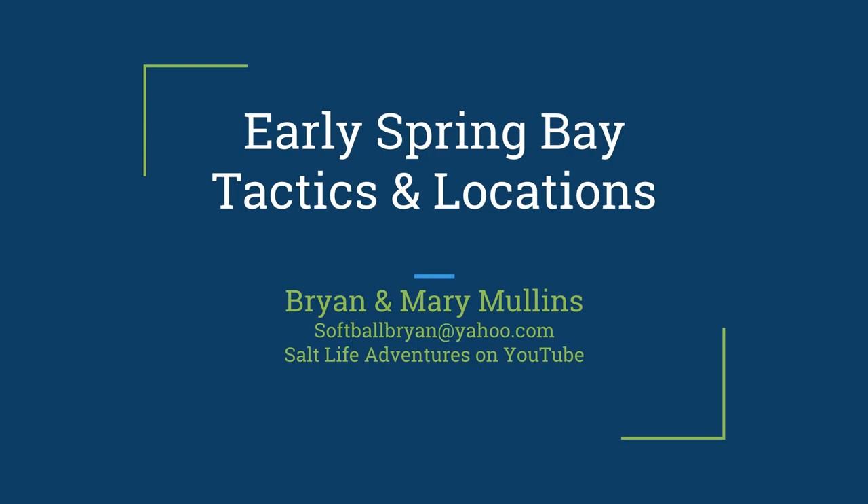Hey everybody, this is a lecture I gave on Saturday, March 10th, 2018, given to a group of anglers in Ocean Pines. The reason I wanted to do this video from this lecture is, if you watched the first video I made about using technology to improve fishing success, this is a continuation of that video.